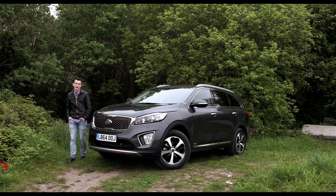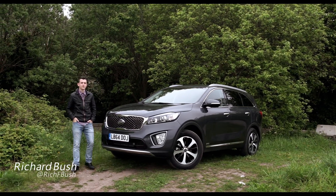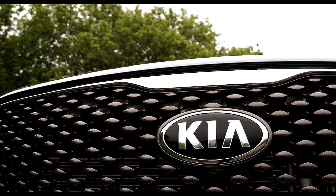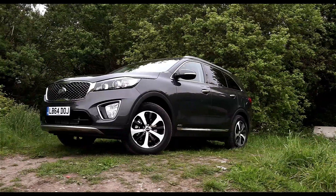Kia is one of the finest examples of how a brand can reinvent itself and dramatically up its game in a very short period of time, and its third generation Sorento is a perfect specimen of this.